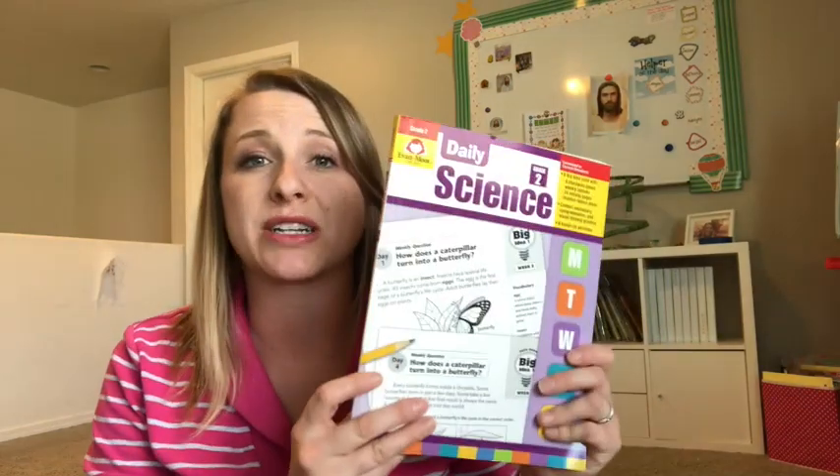Hey friends, it's Kaylin here at Full Purpose and Heart. I've got another look in the book video for you today to look a little bit deeper into an Evan Moore resource. This is going to be Evan Moore Science.